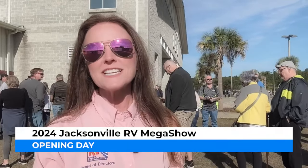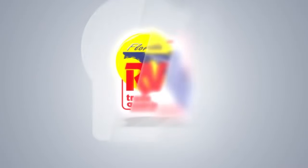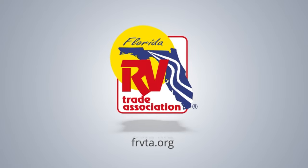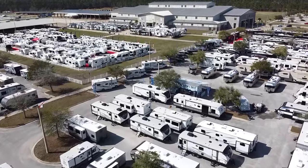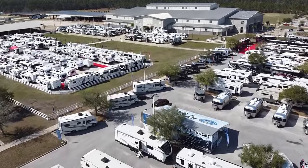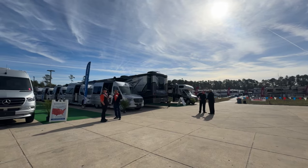This is Trae-Ann with the FRVTA and I'm at the Jacksonville Equestrian Center for opening day of the 2024 Jacksonville RV Megashow. This is not your average RV show — it's a multi-dealer extravaganza. We have five local dealers showcasing the best and newest RV models, giving you an unparalleled opportunity to explore and compare your favorite models side by side. It's like having a smorgasbord of RV options right at your fingertips.